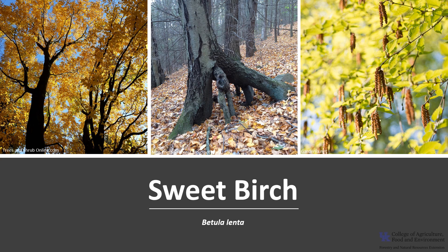Thanks for joining me to learn about this native birch. I hope you get the opportunity to get out into your woodlands, a local park, or a neighborhood and enjoy the Sweet Birch. We will see you next time.